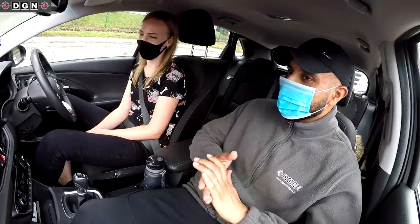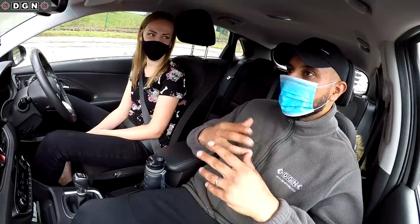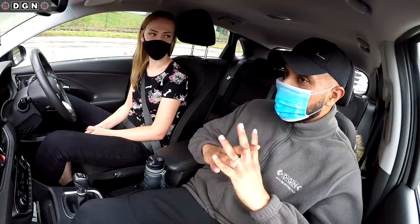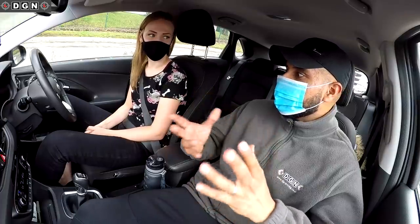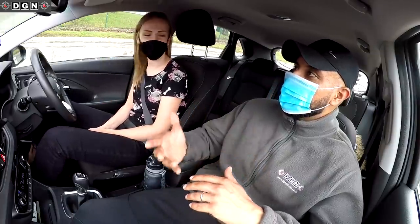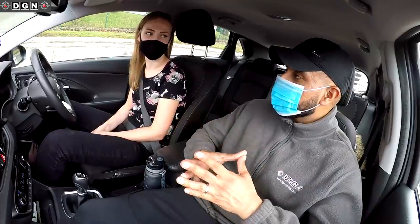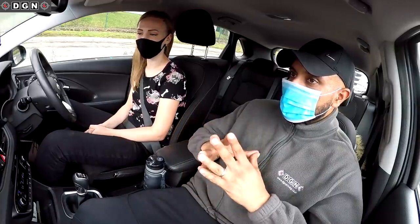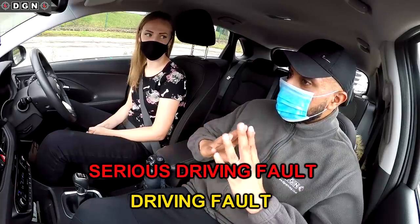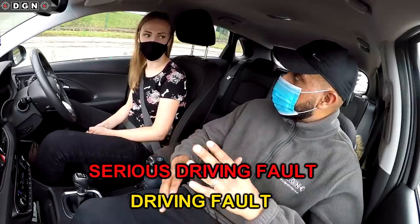Even if you do make mistakes, like you've been watching some of the videos, people do make mistakes but they're normally going to pass their driving test anyway. As you've seen in the videos, I do talk about the faults just before they're about to happen. Any serious faults will be in red text, any normal driving faults in amber text, but I won't say anything during the driving test about the faults - we'll talk about that at the end.